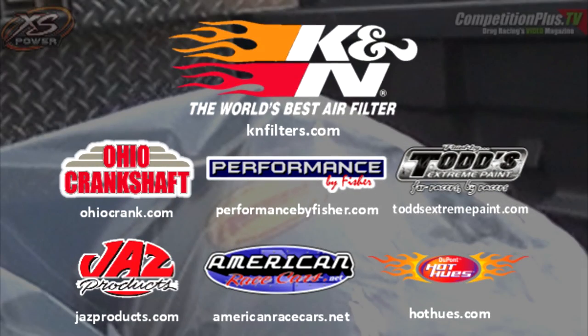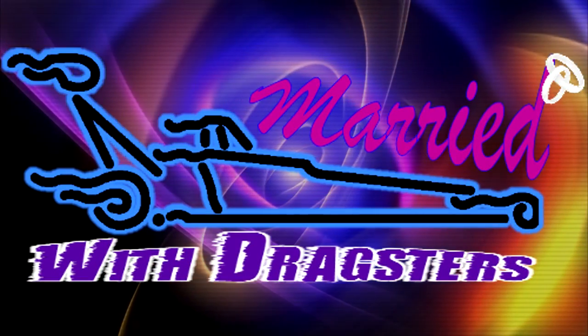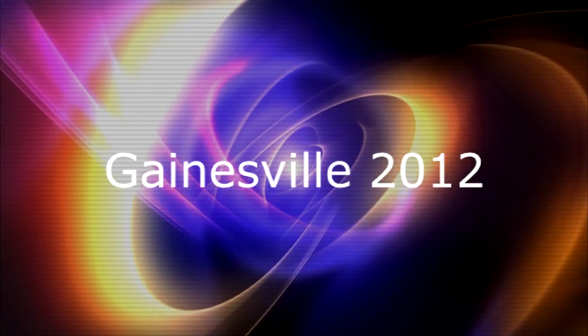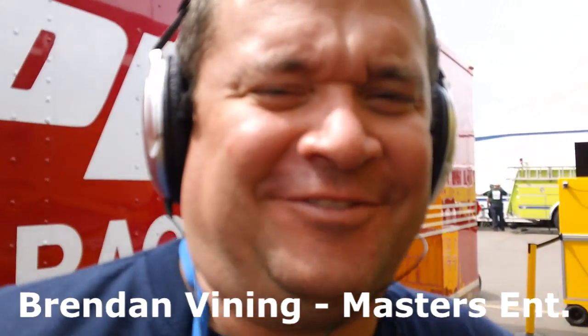Promotional considerations for Married with Dragsters provided in part by these five companies. So tell me, Ted Jones, what's it like working with Kathy Fisher? Oh my God, what an experience. She's a great talent. And he didn't even get paid to say that. Now I've got to ask Brendan, who I work with and travel with. She's a diva. There's probably more truth to that than I want to admit.